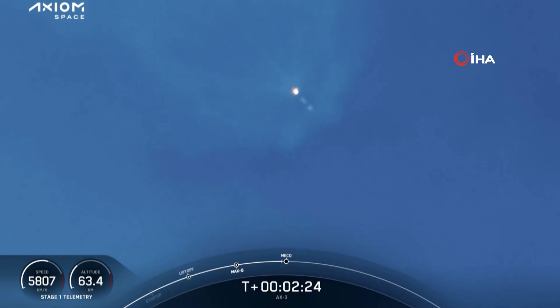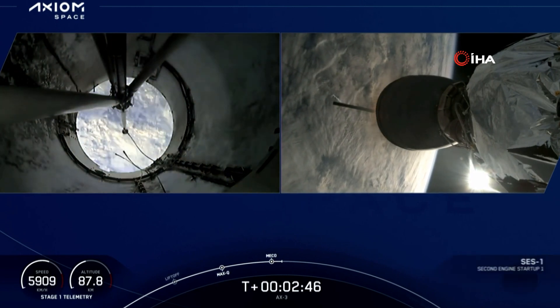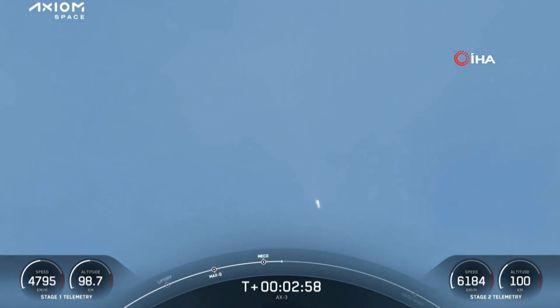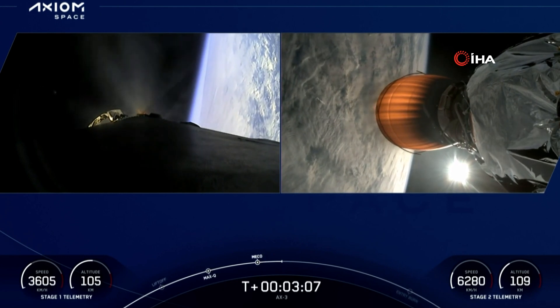Stage 1 throttle down — the engines are beginning to throttle down. MECO. Stage separation confirmed. Some loud cheers here as we can see that the first and second stages have separated — a beautiful view. The brighter light is the second stage under power of the MVAC engine. That first stage booster is now heading back toward the Florida coast.